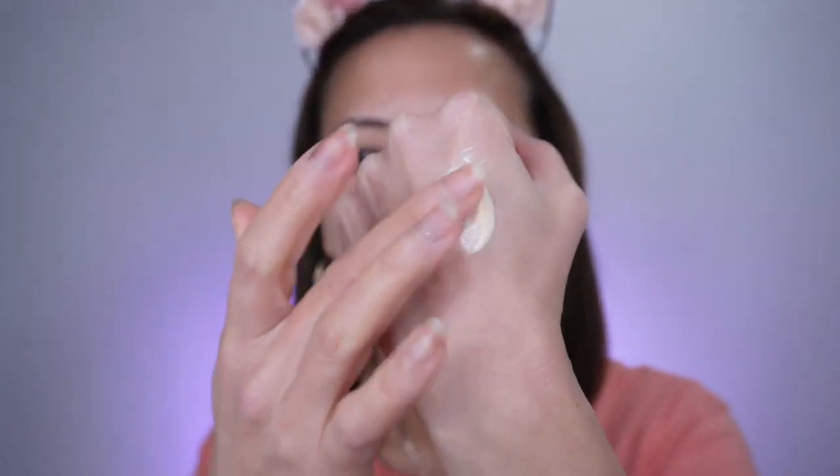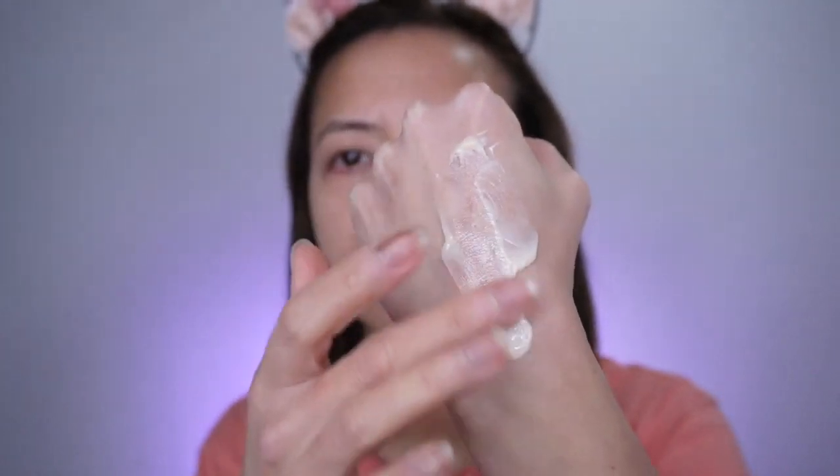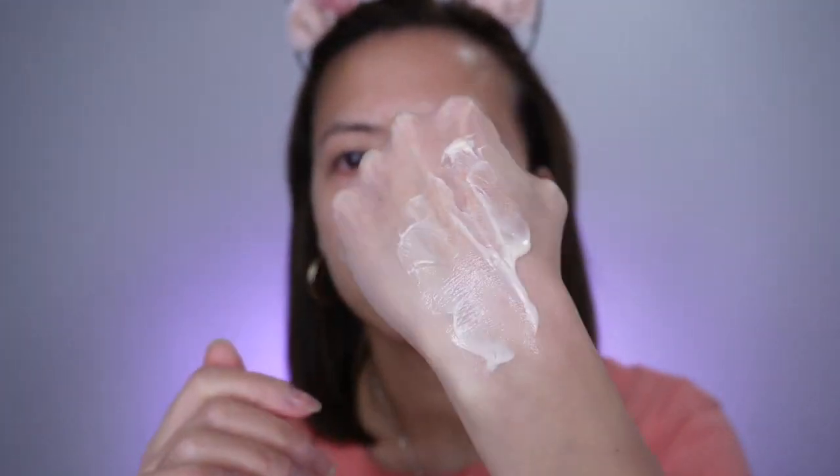I have been using this sunscreen the last week and I do not like it because it does irritate my eyes. This is how the sunscreen looks like. It has a yellow color. It blends well, absorbs fast. It's just not for me.